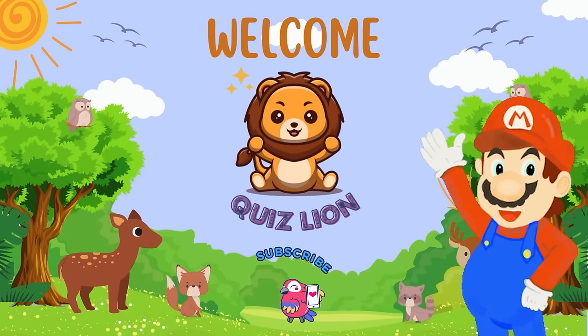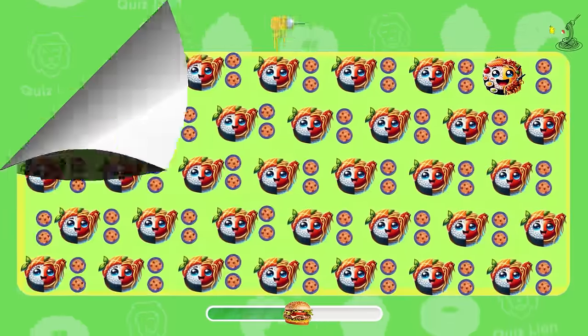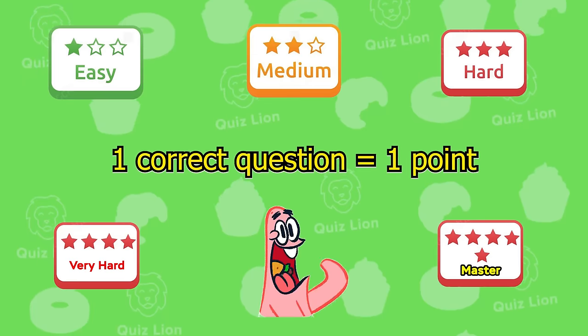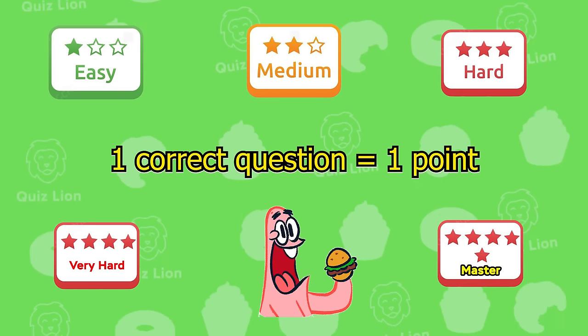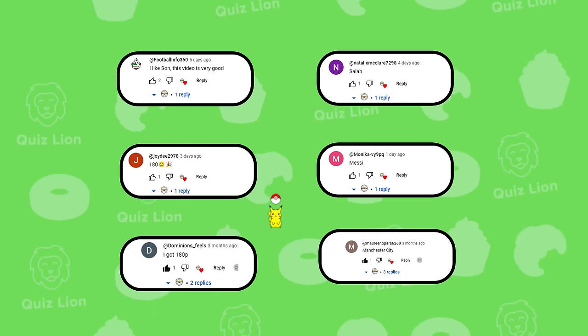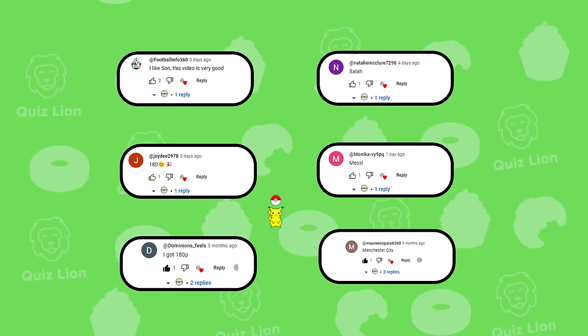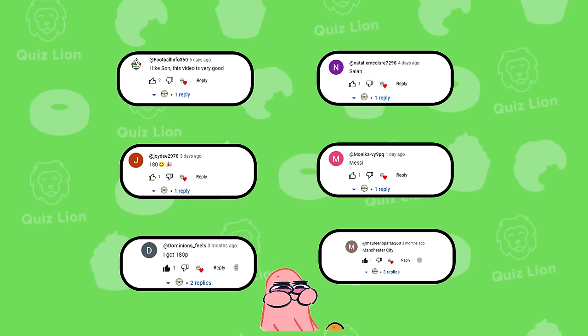Welcome back to the Lion Quiz Channel. Are you ready for a new special puzzle-themed treat? You will face five different levels of challenges: easy, medium, difficult, expert, and master. Please comment on the number of points you achieved and comment on your birthday. Subscribe to our YouTube channel to never miss the next trivia. Let's go!